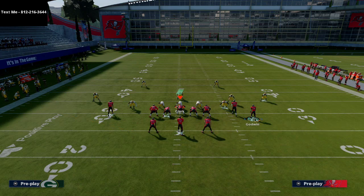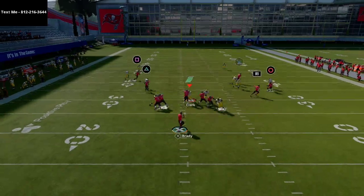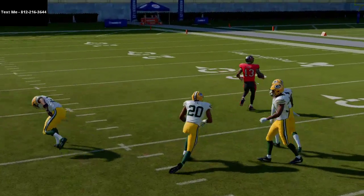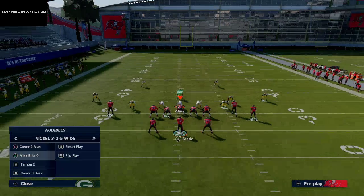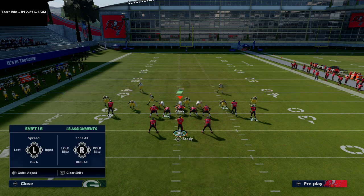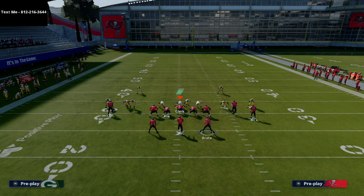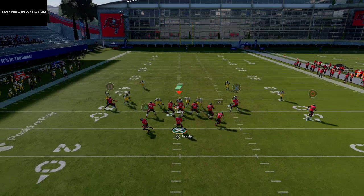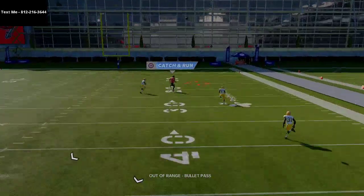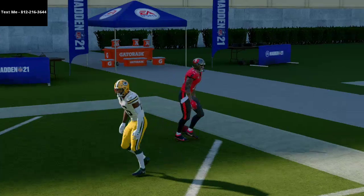If you smart route Mike Evans' route, this gives you a great read for beating man-to-man coverage — a nice read over the middle of the field. If they run a lot of Cover Three and they're not running it with proper discipline on the zones, this setup can actually serve as a one-play touchdown over the top of the defense.